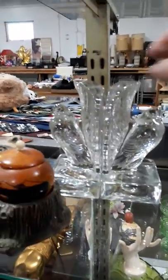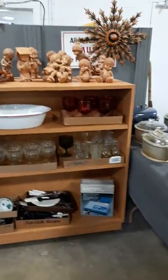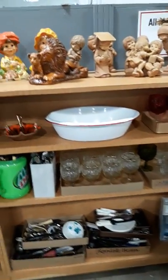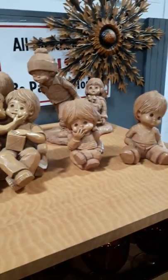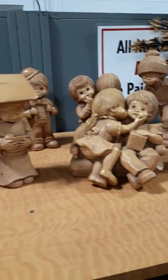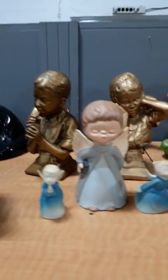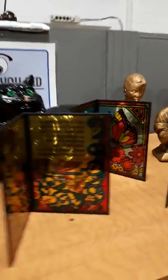A set of bookends with doves — really, really nice. Some glasses that are really different; I had not seen them before. Just some really nice, unique home decoration type items. Some stained glass.